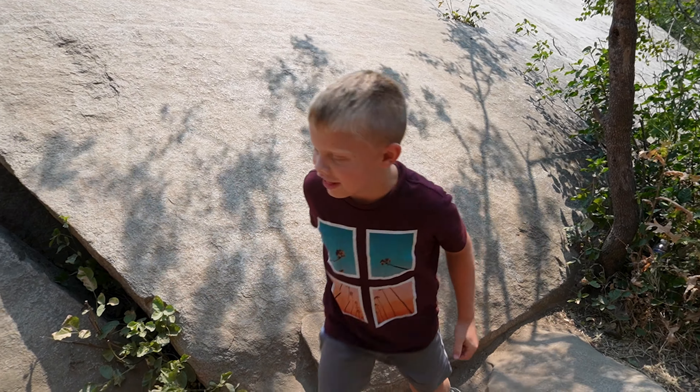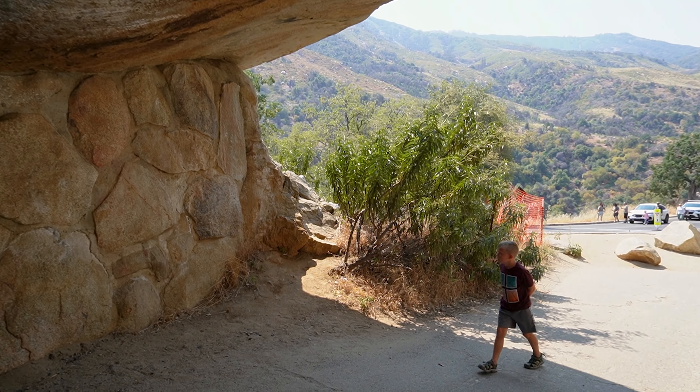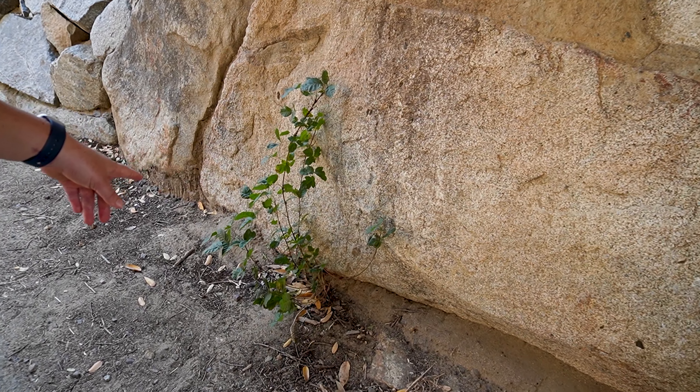Good job conquering Tunnel Rock, buddy. There's a sign up there that talks about poison oak. Don't ever touch this kind of plant — it'll make you super itchy.